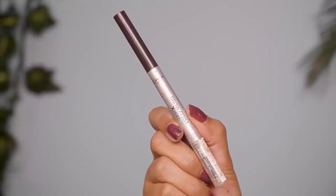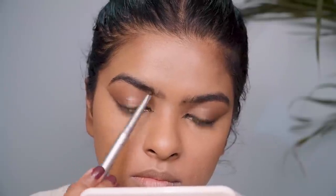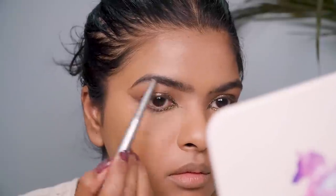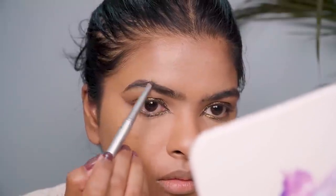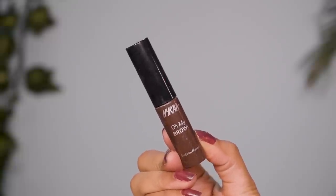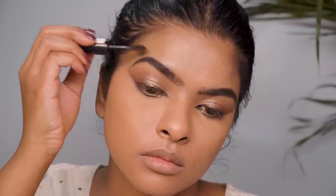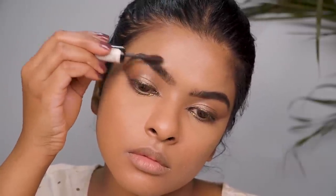Moving on to eyebrows — I'm using the L'Oréal Brow Artist Expert. First I use the spoolie side to comb through my brows in an upward direction, then with the pencil I fill in sparse areas. I focus most of the product on the arch area. To separate the brow hairs and set them, I use the NYX Oh My Brow Mascara — and my eyebrows are looking so snatched right now!